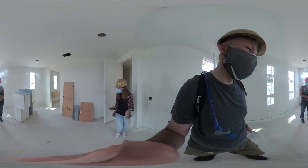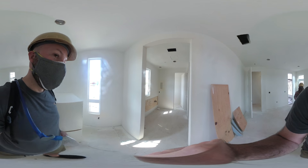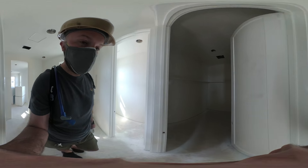This is the master bedroom — large shower, double sink, large closet.